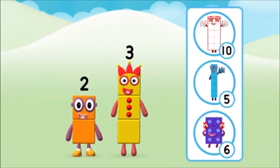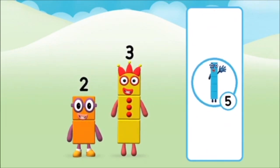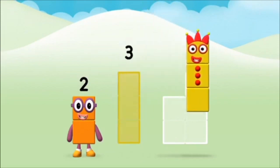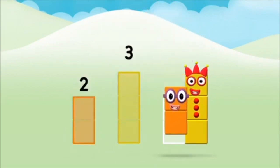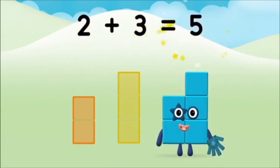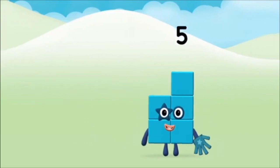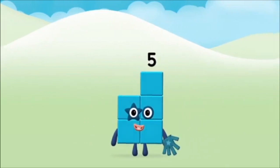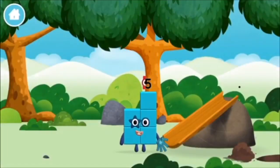What number block will you make when you add these two number blocks together? Correct! You chose the right answer! Now can you add the number blocks together? Three, two. Two plus three equals five. Marvellous! You made number block five! You made a new number block!